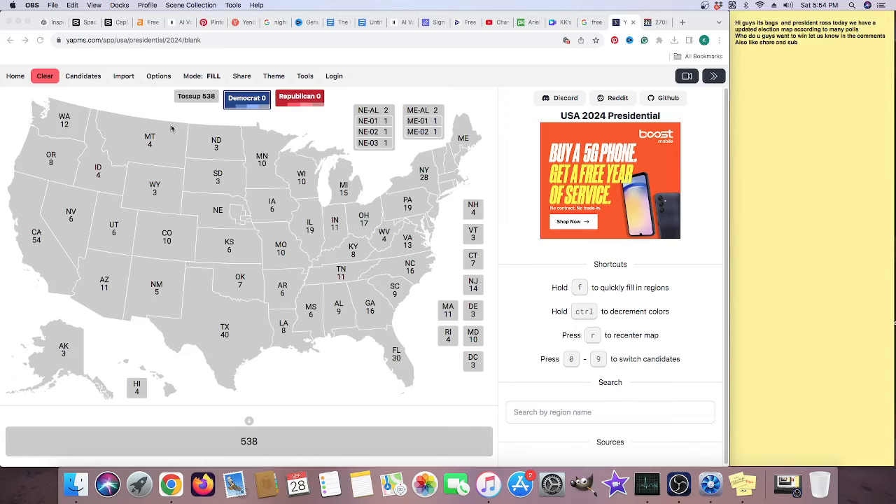Hi guys, it's Bags and President Ross. Today we have an updated election map according to many posts. Who do you guys want to win? Let us know in the comments. Also, like, share, and subscribe.